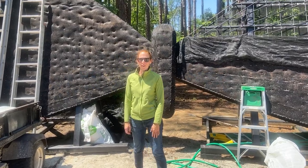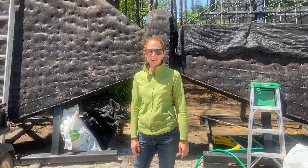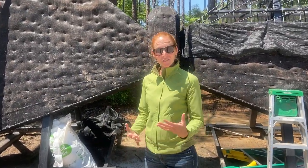Hey everybody, I'm Katherine Rowe. I'm Director of Horticulture here at Brookring Gardens. Thanks for joining us today.